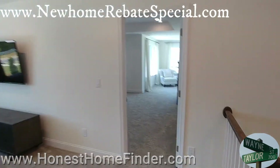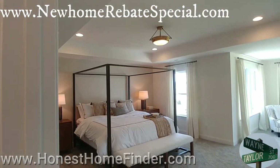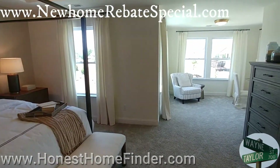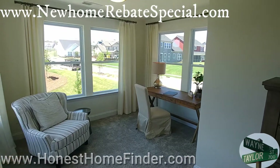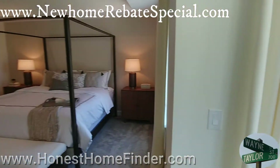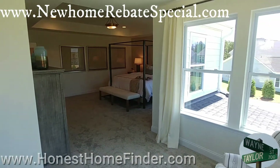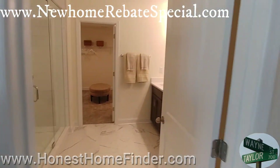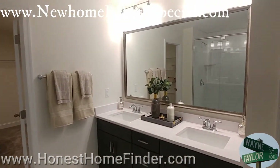All right, let's check out the master. This is going to be one of those features that brings it up from 2,800 square feet to 3,100 — just the sitting room. Nice bath, and I feel certain they have an option for an actual soaking tub if you'd like one.